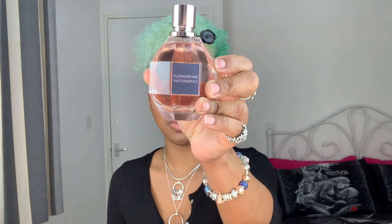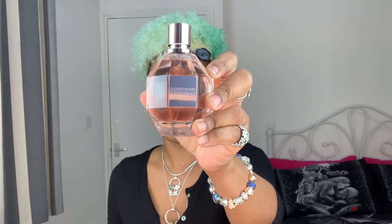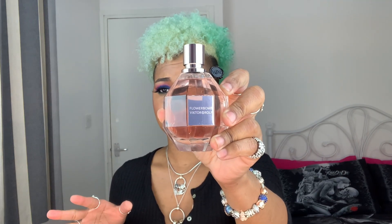The next fragrance I discovered was Flowerbomb. I know what you guys are thinking — you're probably thinking, my god, you're late to the party, and you're absolutely right. Flowerbomb has always been a fragrance that's been talked about, and I never really dived into it. I felt the entire Viktor & Rolf brand was a bit too playful for my liking, but I'm making a bit of a shift and wanted to try it out.